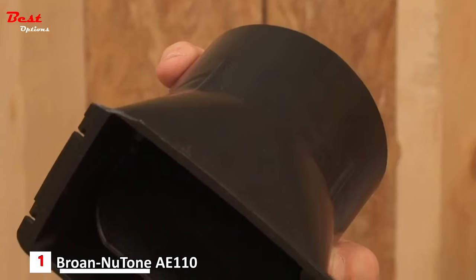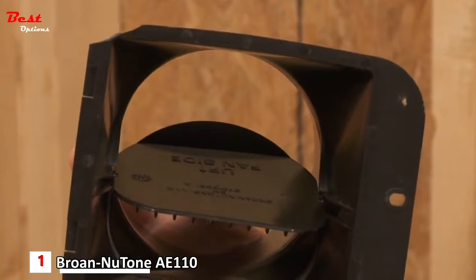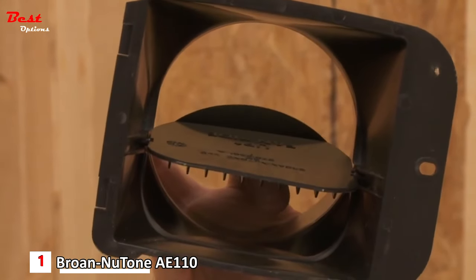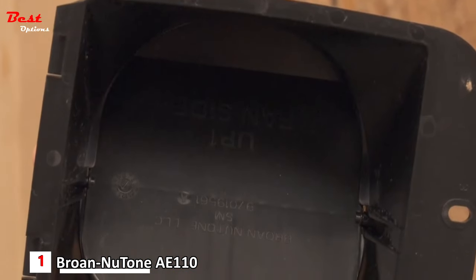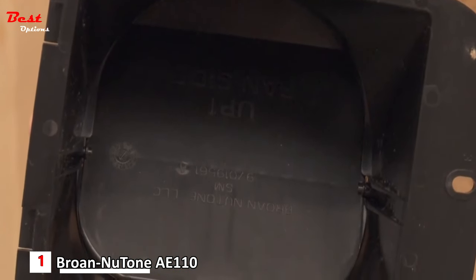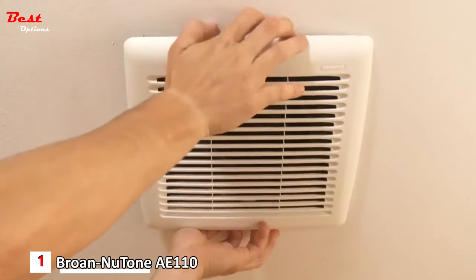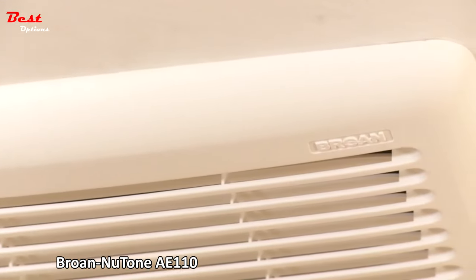New damper technology provides a tighter seal and helps to reduce cold and warm air backdraft. In fact, Invent fans reduce air leakage by up to 50% compared to competitive models, resulting in better home performance via blower door tests. Whatever the job — new construction or room-side retrofit — the Invent Series from Brone offers an easy, versatile solution.